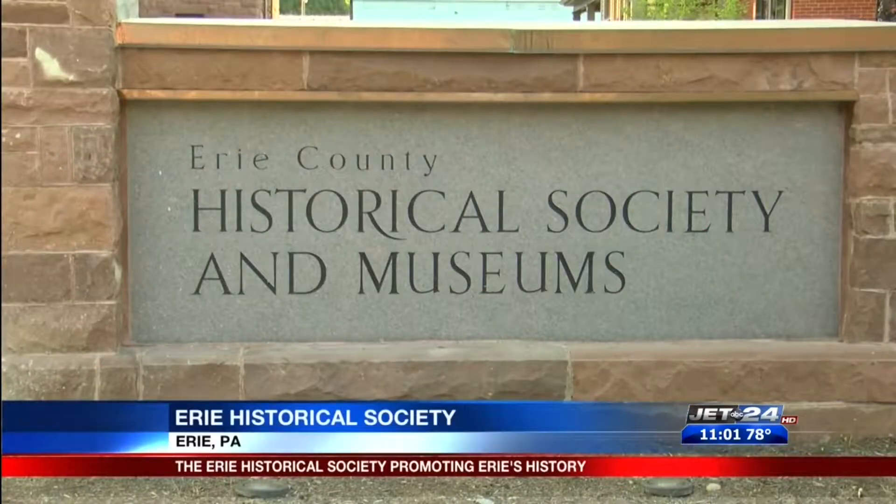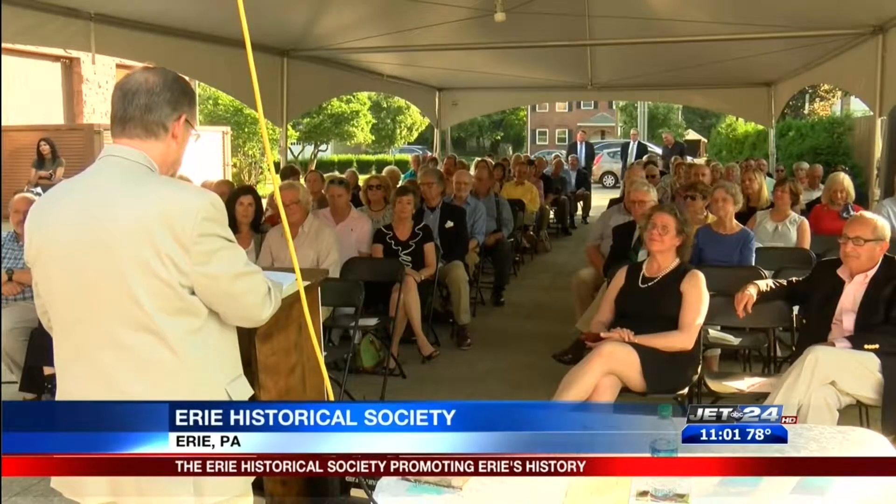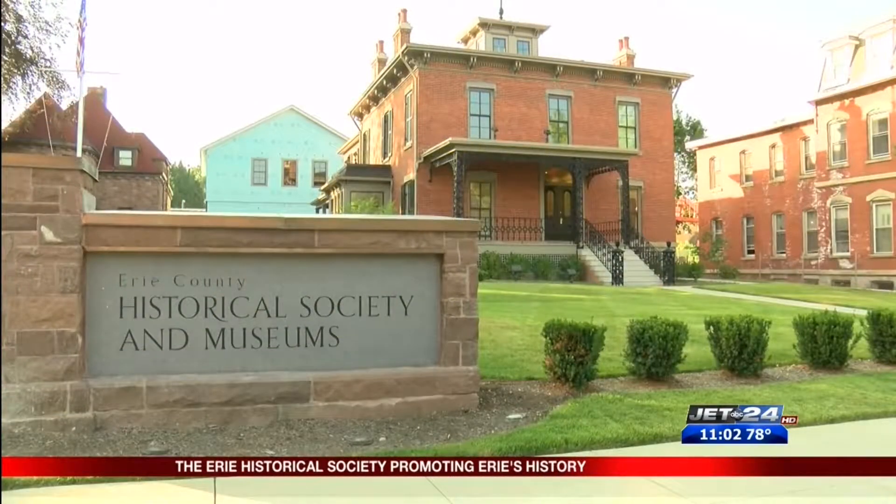The historical society has been dedicated to collecting and promoting Erie's history. We're in our new 6,000 square foot exhibit building. We finished remodeling our 1838 building, which is now our center for maintenance. The society will add one more building once the exhibit building is completed.